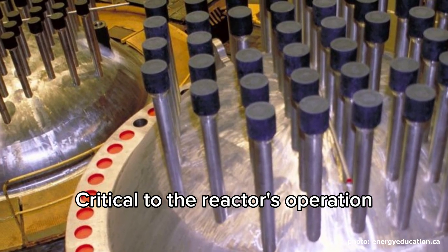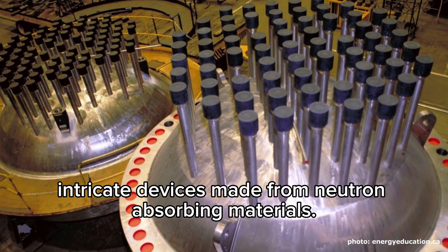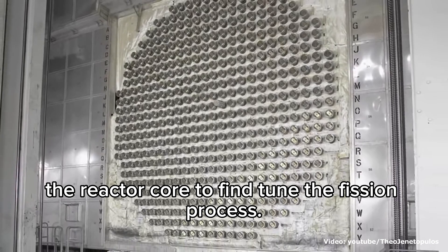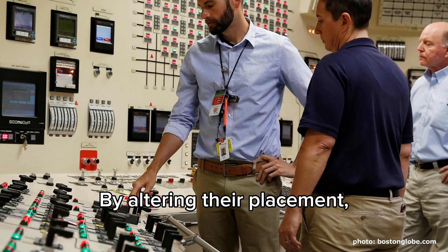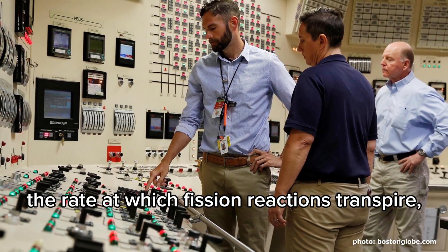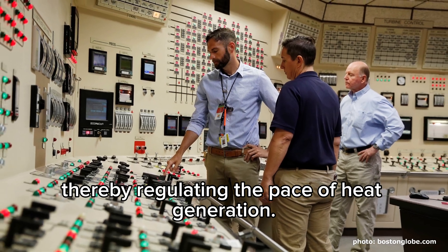Critical to the reactor's operation are the control rods, intricate devices made from neutron-absorbing materials. These rods are strategically positioned within the reactor core to fine-tune the fission process. By altering their placement, reactor operators exercise precise control over the rate at which fission reactions transpire, thereby regulating the pace of heat generation.